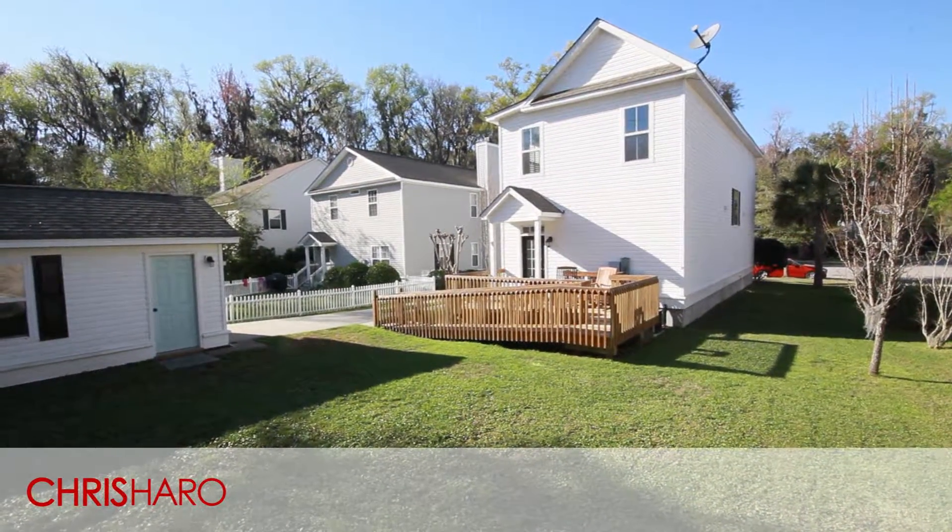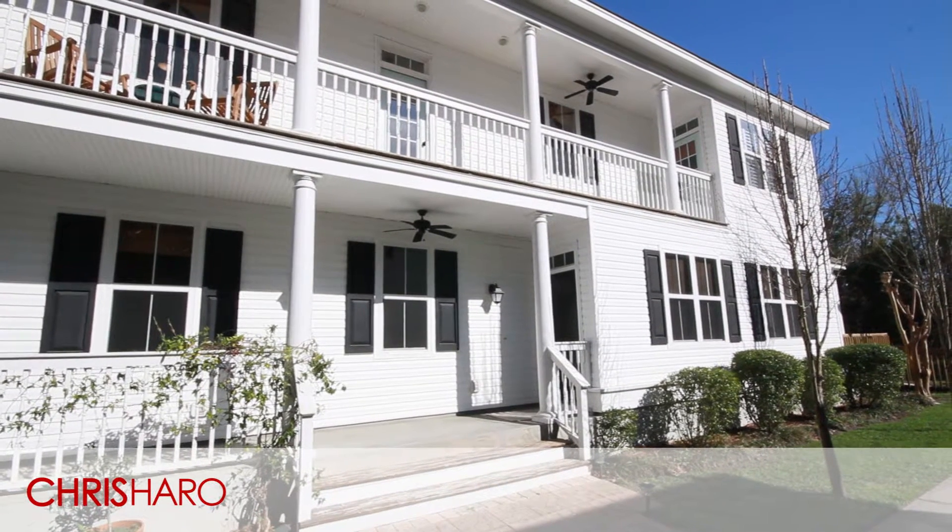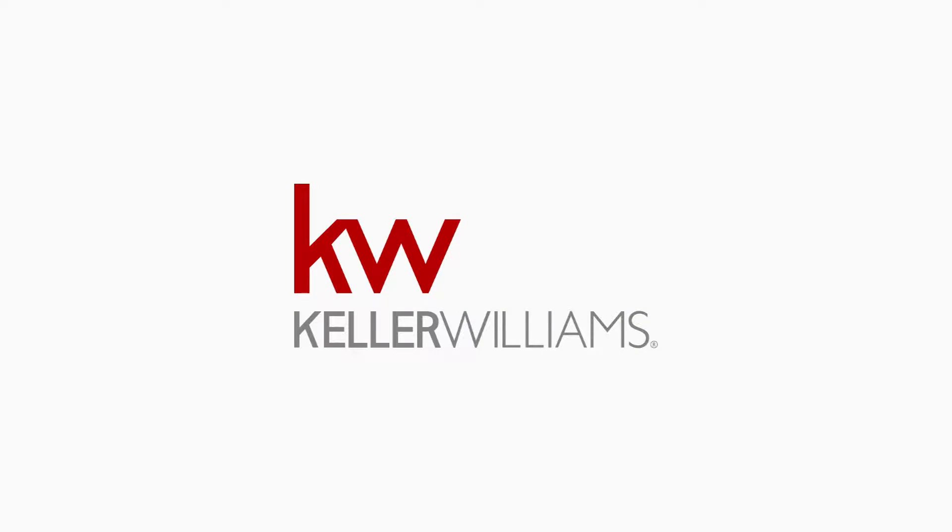Thanks for watching. To schedule time to see this property in person, please contact Chris Harrow at Keller Williams Realty.